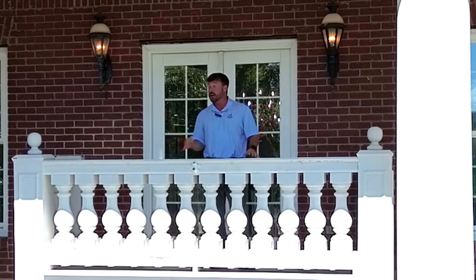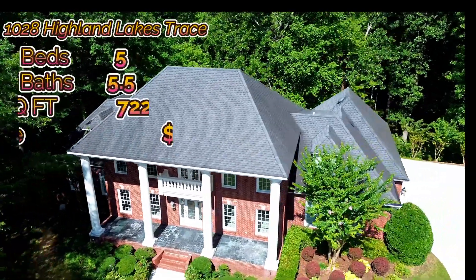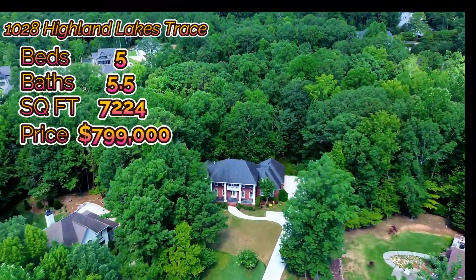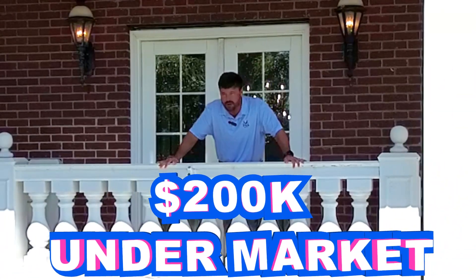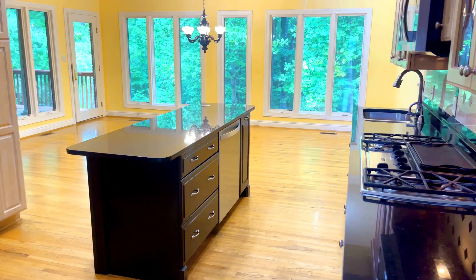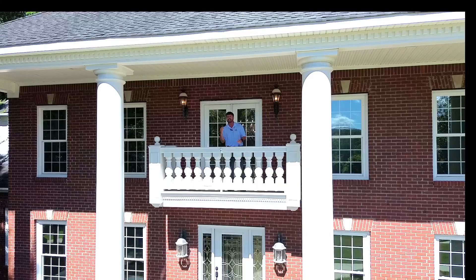I am standing on the balcony of the beautiful 1028 Highland Lakes Trace. This home is over 7,000 square feet and it's a beautiful custom built home. We priced it over $200,000 under market value simply because we haven't done the updates. Everything — all the systems — A+, everything's newer, ready to go, and this custom built has some amazing things that I'm going to show you.